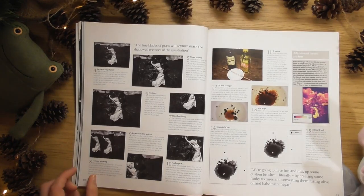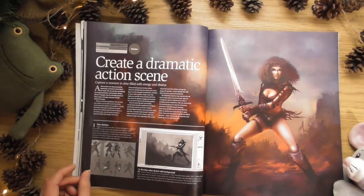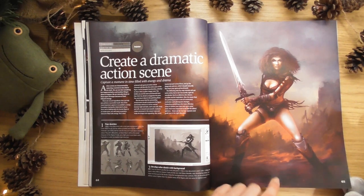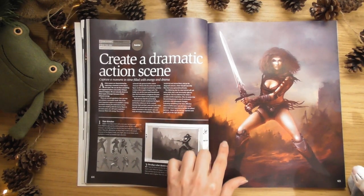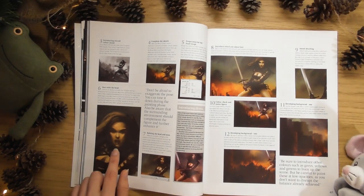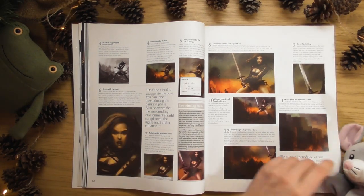Mixed media montage - that's good, it's not just digital stuff. It's also got creating dynamic action scenes. I like the way all the stuff in the background is completely just blurry but you can tell what it is - you can tell it's like fighters even though it's just random shapes. Don't be afraid to exaggerate the pose - push it to the limit. And then you can always bring it back.